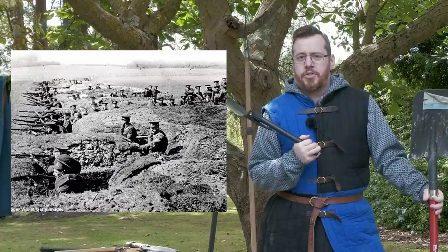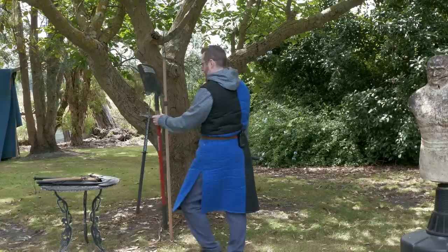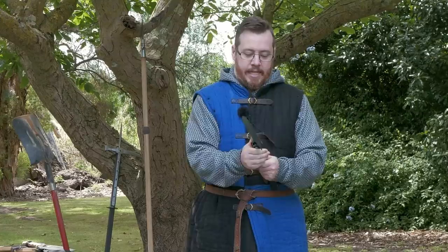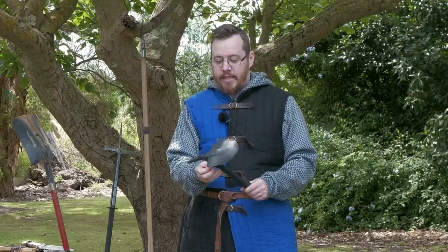Shovels especially excelled in World War I, where trench warfare was so prominent. This is where the shovel started to be used in combat more, because in the close confines of those trenches they needed some type of weapon that was smaller and more usable in such close areas where you didn't have a lot of room. This is where the entrenching tool, or e-tool, kind of came about.